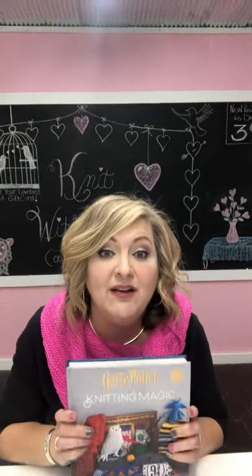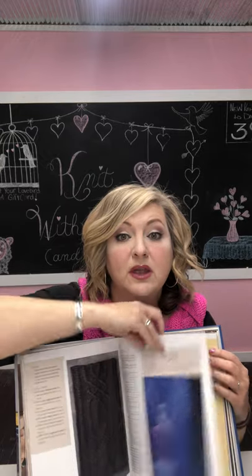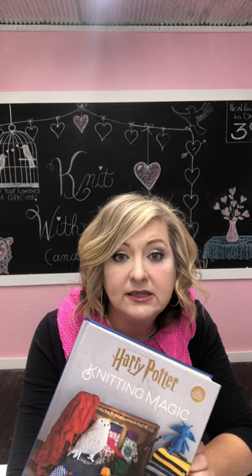The number one thing that we're super excited about right now is the Harry Potter Knitting Magic book. There is nothing in this book that we do not want to knit — absolutely nothing. Everything from photo to photo to photo is absolutely amazing. We have it on the shop, just go to arkansasyarnco.com. It's higher than Amazon but we can't buy in bulk like that, and we love it.